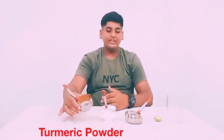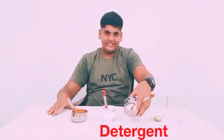Friends, the requirements are Turmeric Powder, Detergent, Lemon and Water.